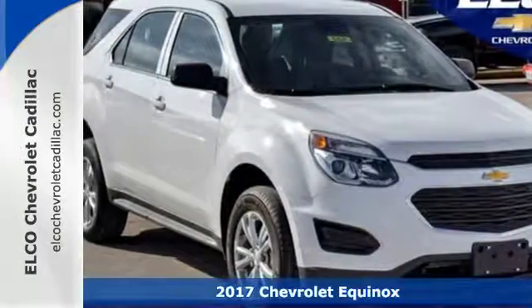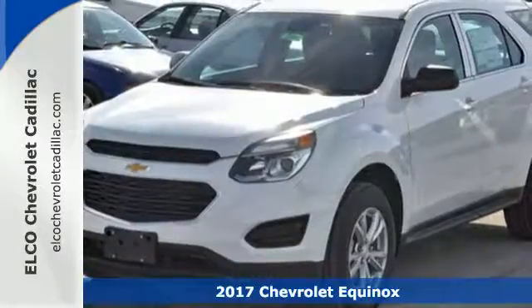It's a 2017 Chevrolet Equinox. You will love the journey in this SUV.